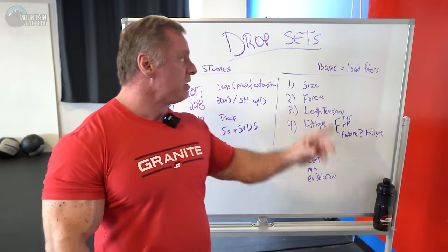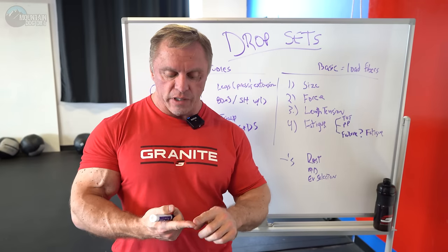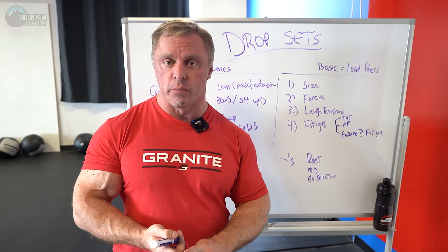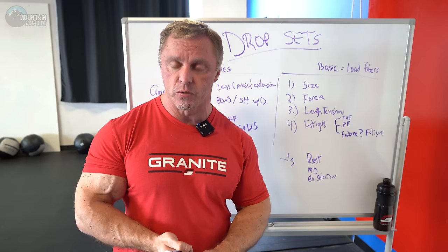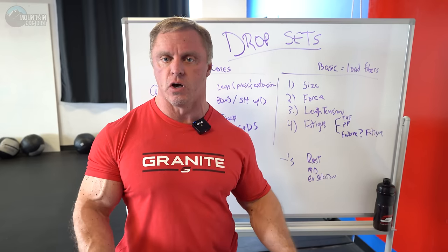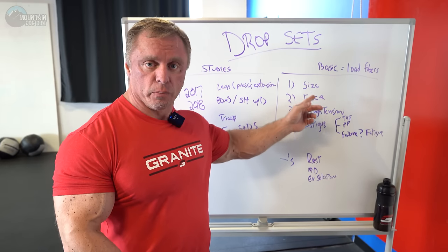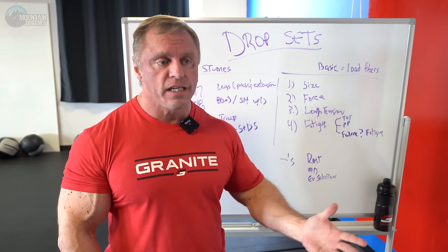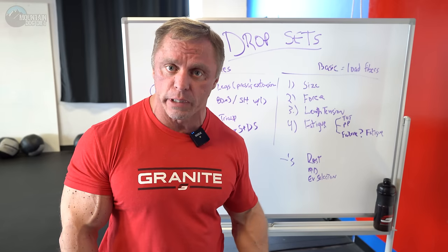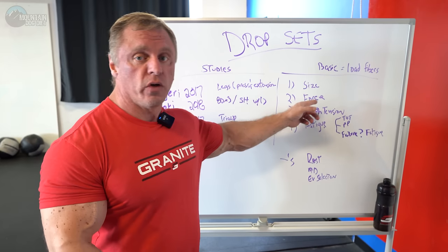Here's the kicker, and this is where drop sets come into play: fatigue. You not only have to activate a fiber, not only do you have to load a fiber, you have to fatigue the fibers. This is why you see so many powerlifters who are incredibly strong but not really big. Think about it — you have these 180-pound guys deadlifting 600, 700 pounds. They're not real big, but they're clearly doing activation and force production.